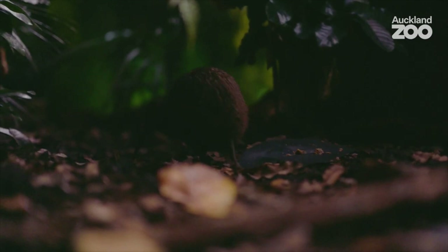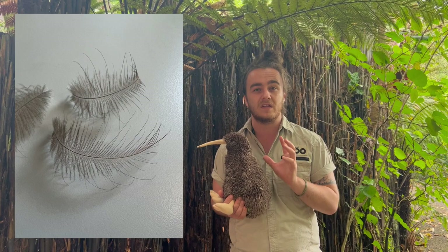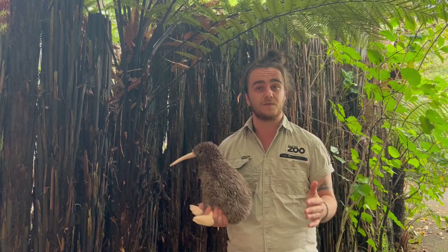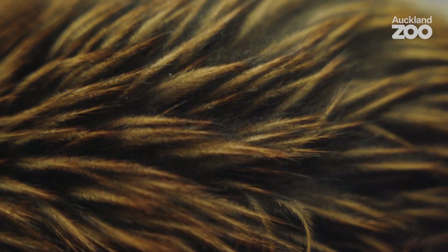The North Island brown kiwi has two different layers of feathers, each with a slightly different job. Right near their skin, they have a short layer of very soft down feathers that works like an insulator — like a soft woollen jumper — keeping them nice and cosy on the forest floor. Over the top of those, there are longer dark brown feathers that look a bit like hair, which are greasy and keep them waterproof.